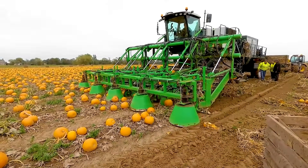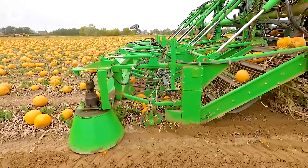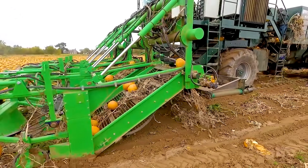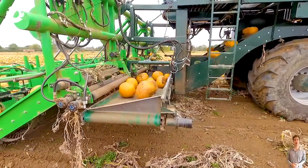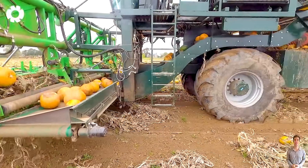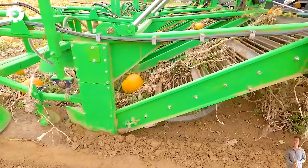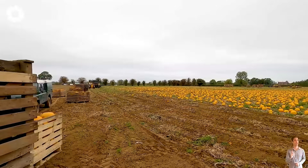Have you ever grown giant pumpkins? Can you guess their weight? Let's explore the Modi KE 3000 Hydro-S Pumpkin Seed Harvester, an impressive machine with a modern design that operates smoothly thanks to its separate hydraulic drive system.